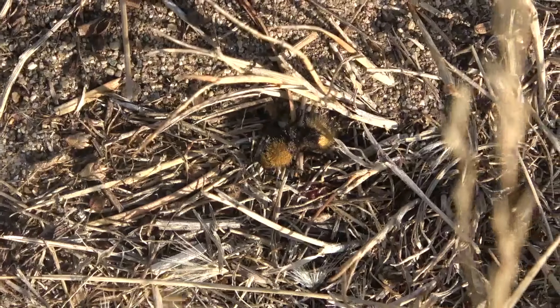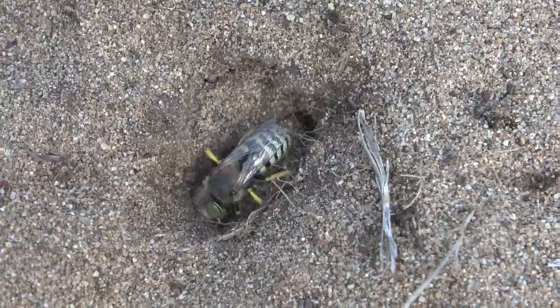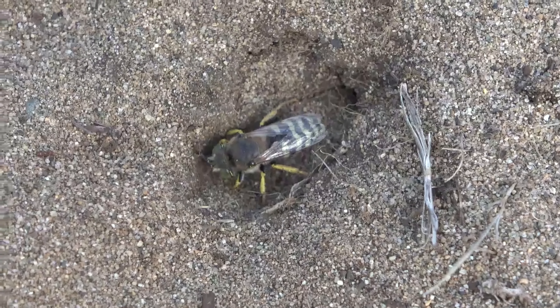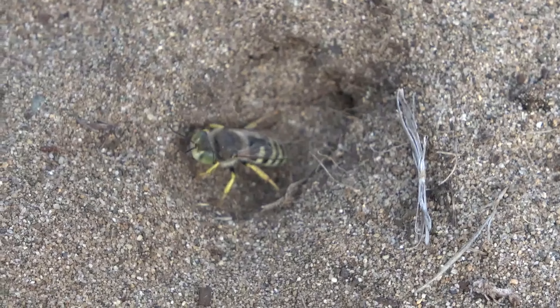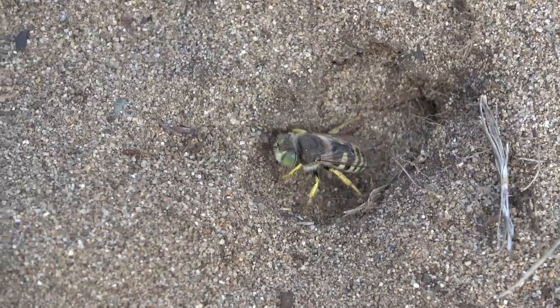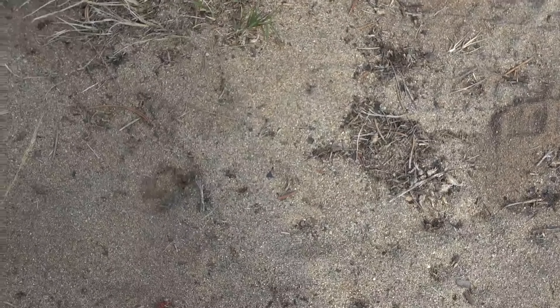There are some grasshoppers hopping around and we'll take a look to hopefully find some males. We've also got some sand wasps flying around, and as you can see here, there's actually one digging. What was just pointed out to me is their front legs have these feathery appendages — they help them grab sand and move it. Really cool to see, even though they spook pretty easily.